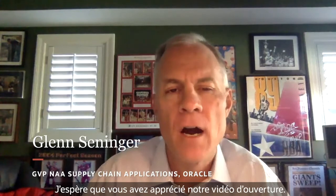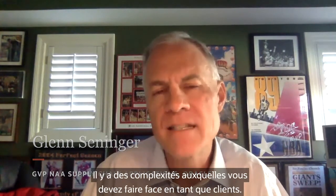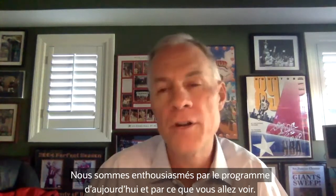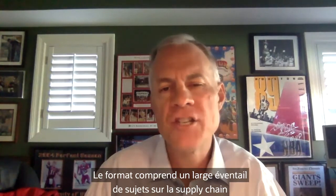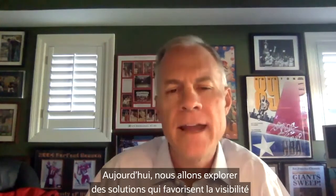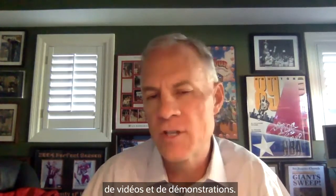I hope you enjoyed our opening video. As you can see, there are many moving parts to the supply chain and complexities that you're dealing with as customers. We're excited about today's program. The format includes a wide array of supply chain topics presented by a range of guest speakers, each with a unique perspective and story to tell. They include Deloitte, Bissell, MTN, Alcar, Transworld, and of course Oracle. Today we'll explore solutions that support insight and collaboration through conversations, videos, and demonstrations.